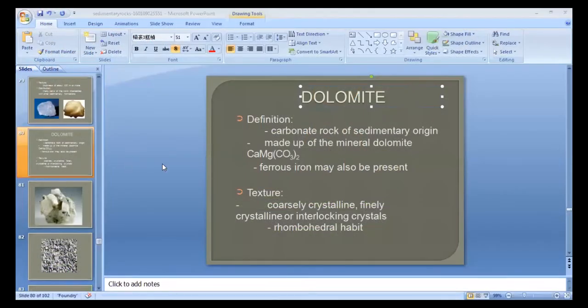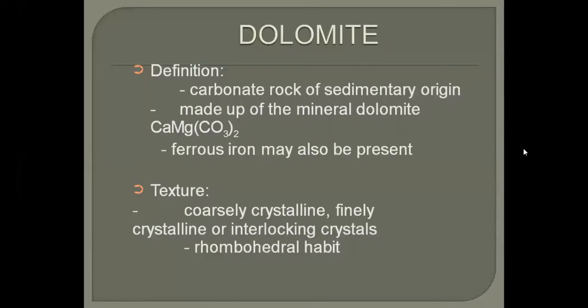Last time we discussed rock salt and conglomerates. Today we will start with the discussion on another important sedimentary rock: dolomite. Dolomite is actually a chemical sedimentary rock and it is very much associated with limestone. It can also be grouped in the carbonate sedimentary rocks. It is made up of calcium magnesium carbonate.